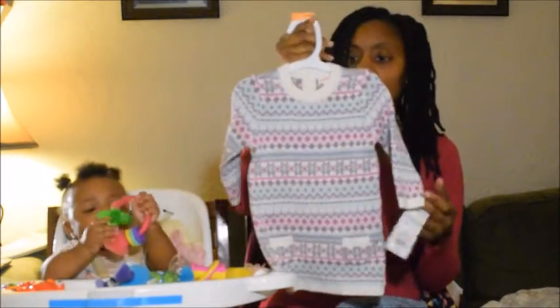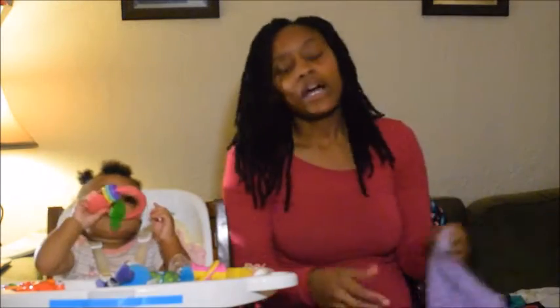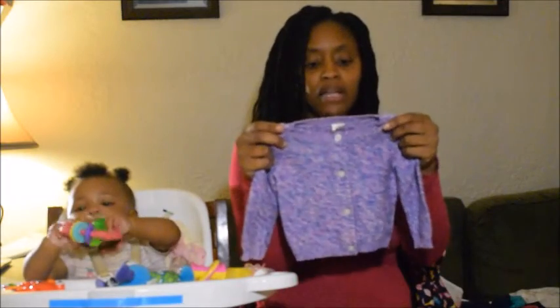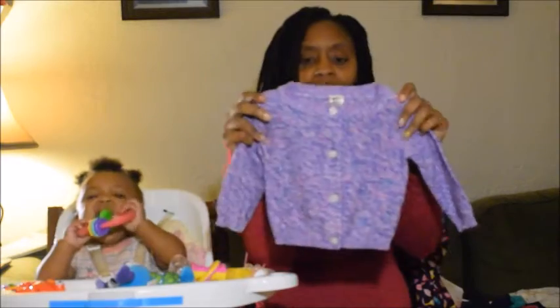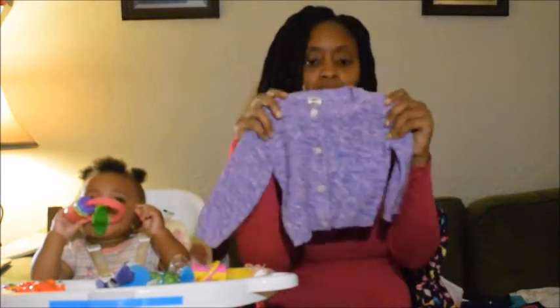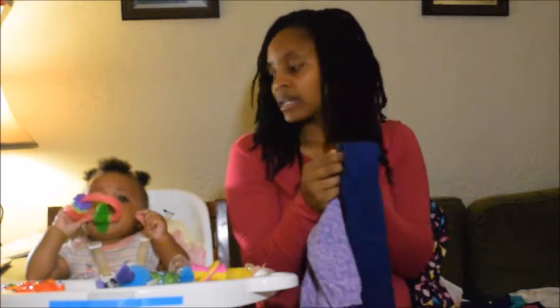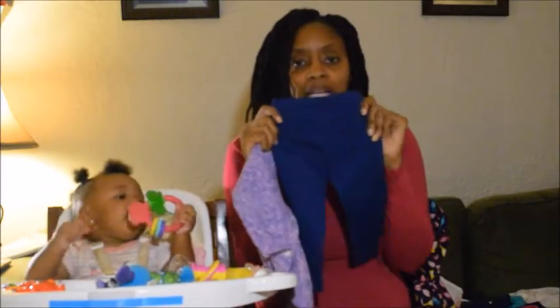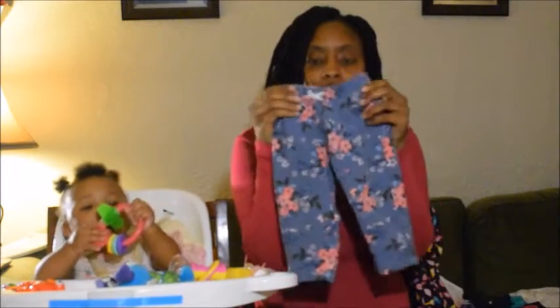She can also wear her tights with these and her little shoes. I also got her a nice sweater — it's like purple, blue, and pink, and it has buttons. I also got the stretch pants to go with it — stretch pants with flowers on them and a little bow on the front.